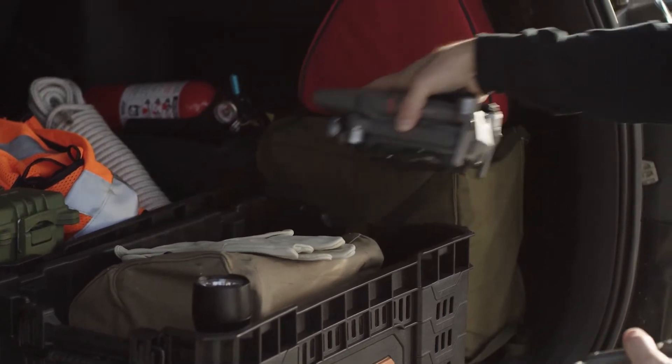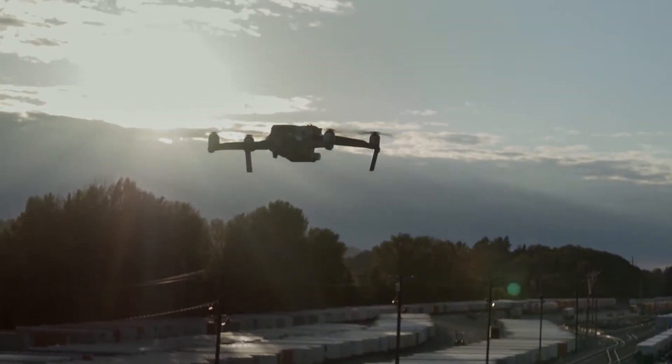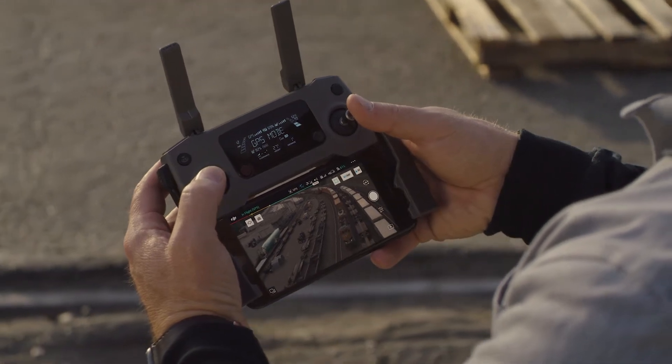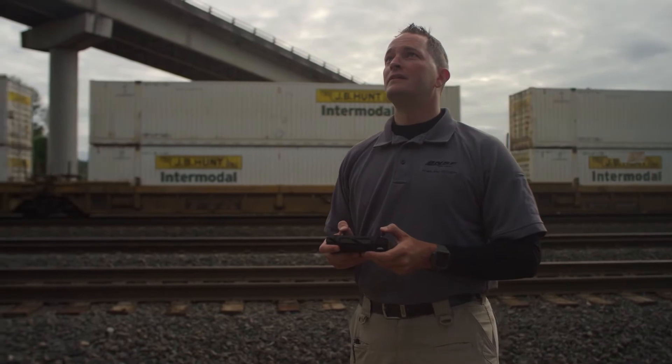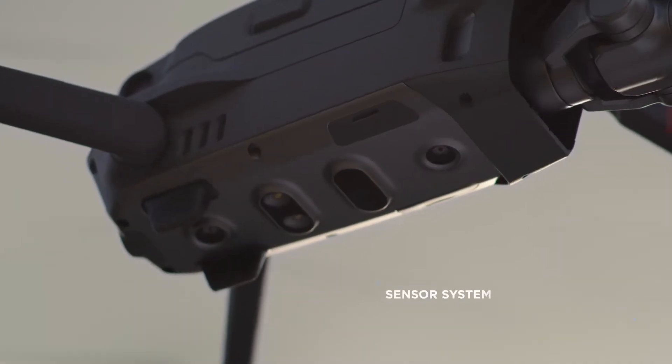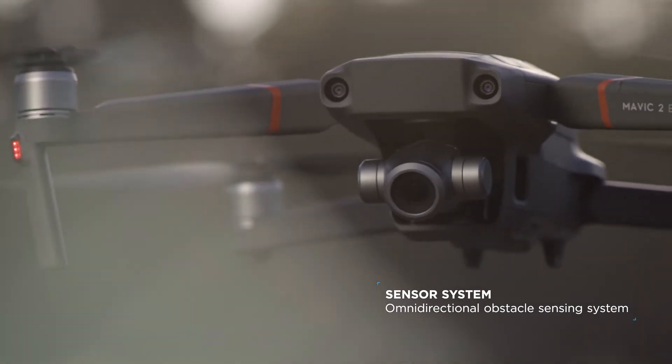The Mavic 2 Enterprise is incredibly intuitive to fly right from your first flight. Precise controls and additional safety features make even the newest pilot feel like a seasoned professional. Obstacle sensors keep safety in mind without sacrificing its enhanced power.